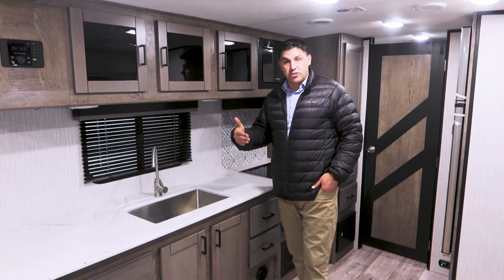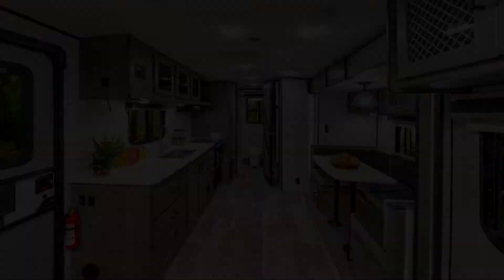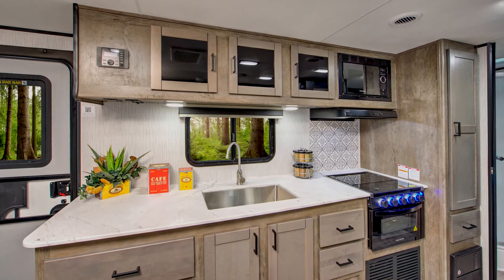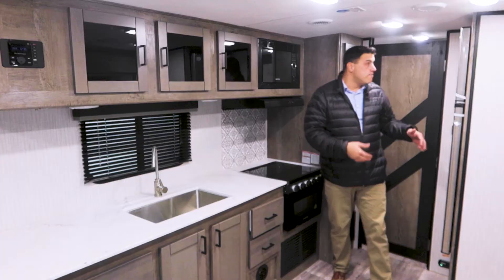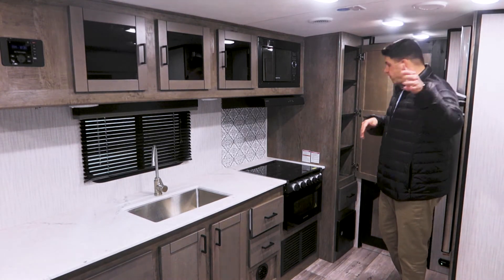Typically in smaller travel trailers under 30 feet, I see these cabinets being a lot lower — not the case in the North Trail. These are mounted up high and they're deep. This is a pressed countertop with no seams, no T-molding, and a nice soft beveled edge. You have a microwave and a three-burner stove with a glass top, which is ideal for pulling things out of your 10.7 cubic foot 12-volt refrigerator. You also have a nice pantry with four shelves that can be removed to accommodate how you pack for your family.